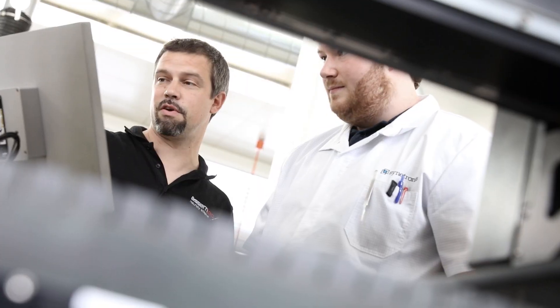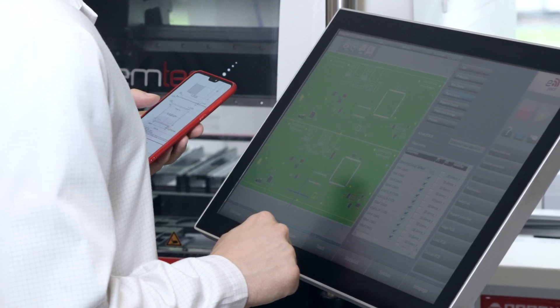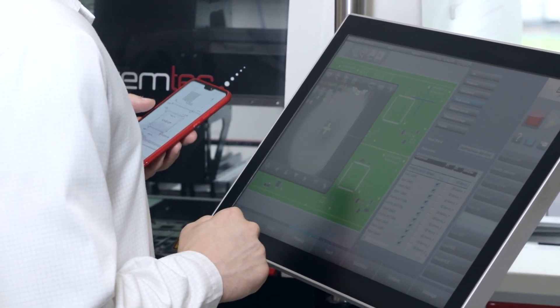AsmTech, as a part of NanoDimension, is a company that specializes in the development, manufacturing and distribution of equipment for electronics production. Our focus is on providing innovative solutions in surface mount technology, assembly, semiconductor packaging and printed circuit boards.